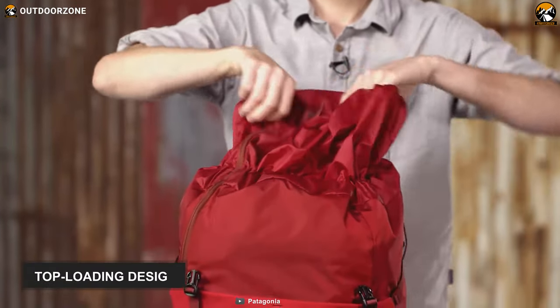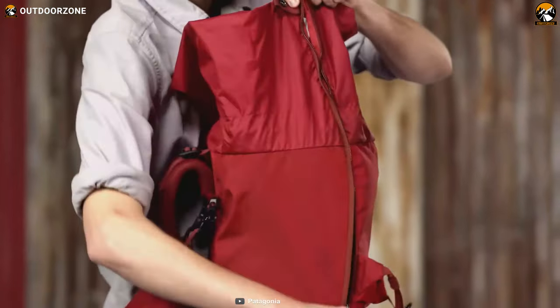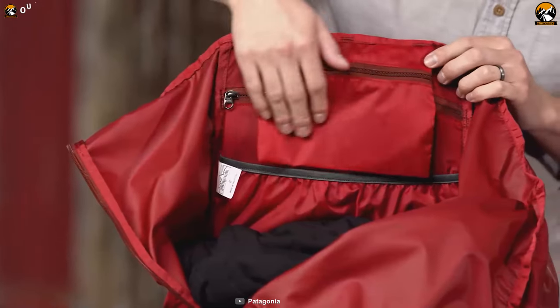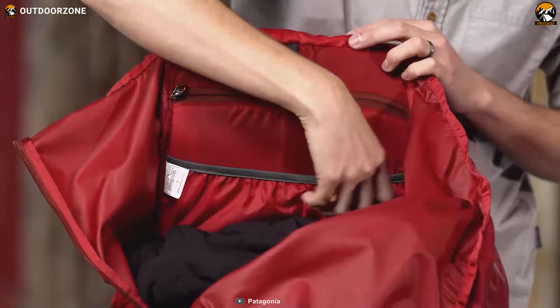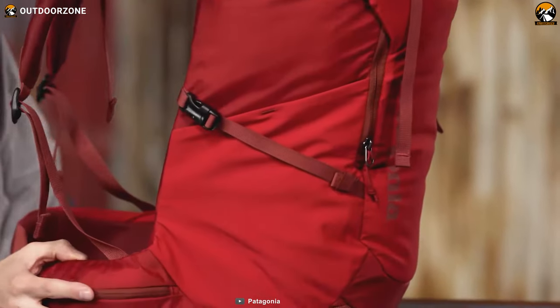Lastly, it boasts a top-loading design with an integrated lid, making gear loading quick and more accessible. In summary, the Patagonia 9 Trails pack has a decent hauling capacity and features stretchy pockets alongside the main compartment. Thus, it can accommodate all of your hiking gear and is suitable for a 1-day hike.